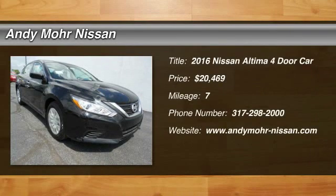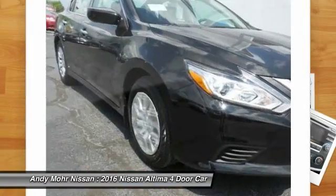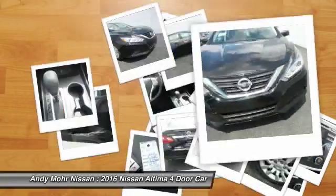2016 Altima. The Nissan Altima offers advanced features to make life easier, including push-button ignition, which comes standard. Combine that with a powerful V6, or efficient four-cylinder engine.